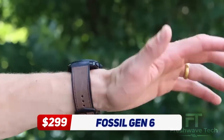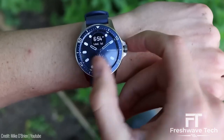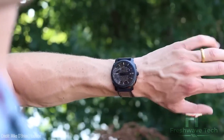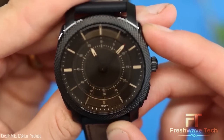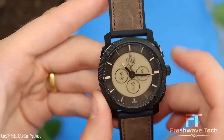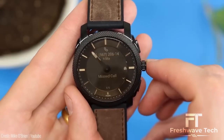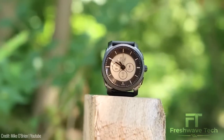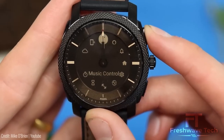Fossil Gen 6 Hybrid Watch. This hybrid smartwatch combines the timeless elegance of a traditional watch with modern smart features. This stylish timepiece offers a range of functionalities including activity tracking, heart rate monitoring, notifications, music control, and so much more. With its classic design and customizable watch faces, the Gen 6 Hybrid Smartwatch seamlessly blends fashion with technology. It is compatible with both iOS and Android devices, and its long-lasting battery ensures that you stay connected throughout the day.